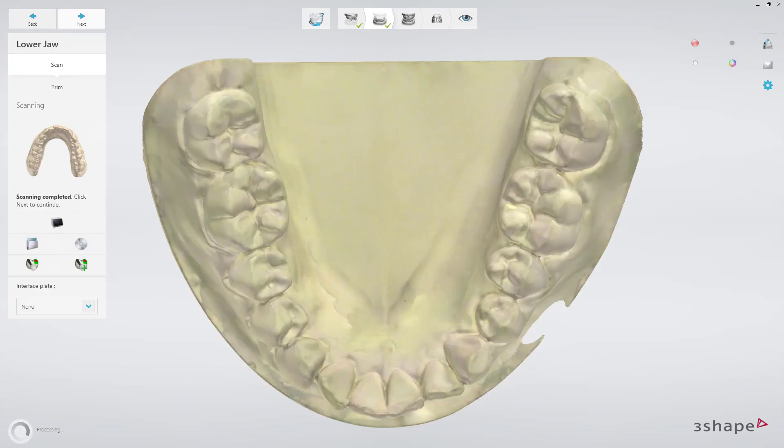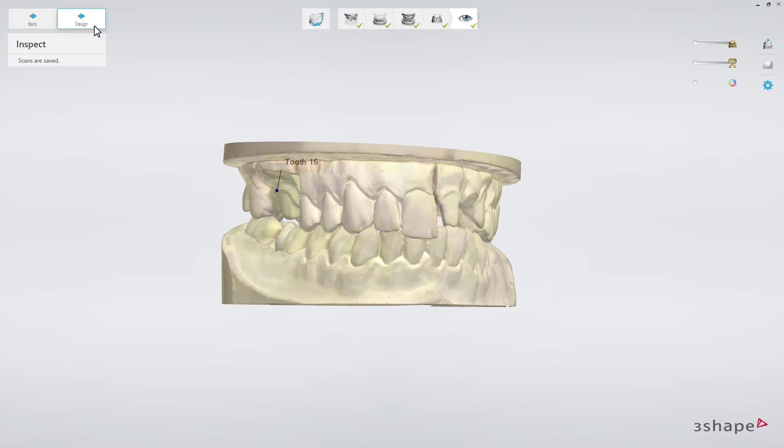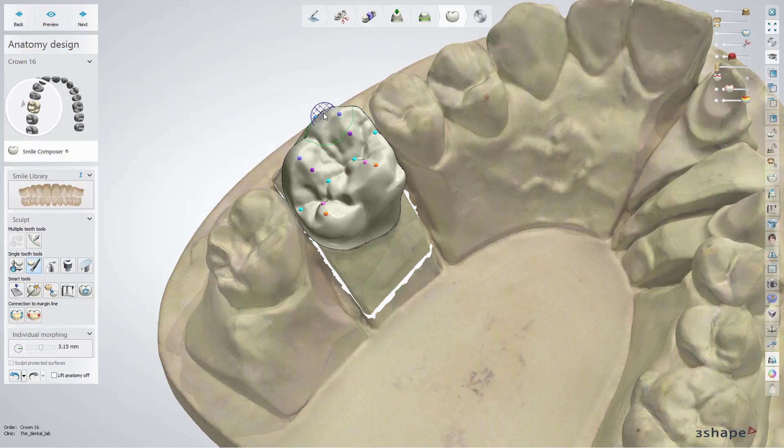Start designing right away — calculation of the scan data to create the 3D model is now up to 25% faster in Dental System 2019 compared to previous versions. Just upgrade your software and see your scanner work faster.